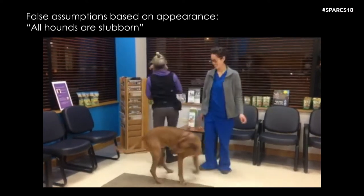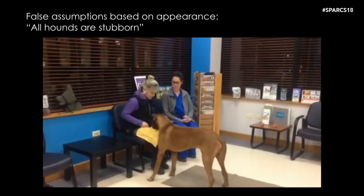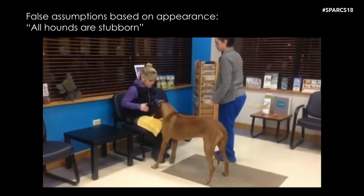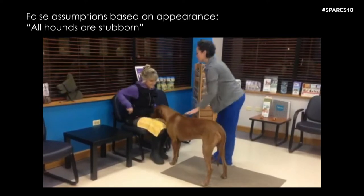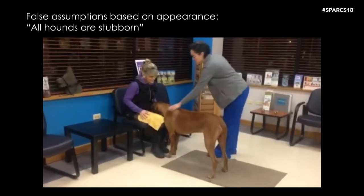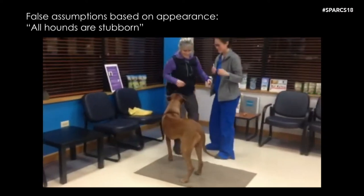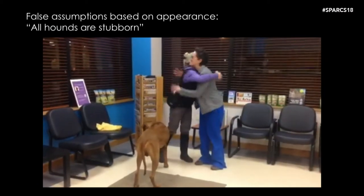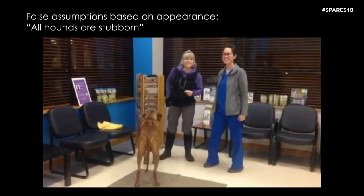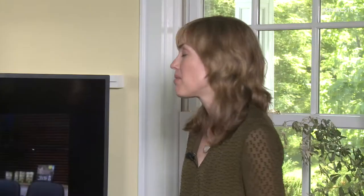Laura starts the training session with a fun behavior, then Santino gets reinforced with a treat for resting his chin on a towel on her lap. The veterinary technician Alex gives him pretend pokes first with a capped syringe, and then gives him an actual injection under his skin — and Santino didn't even flinch. He's been prepared for this interaction and is cooperating in his veterinary care. This is certainly not a stubborn hound — Laura has used her knowledge of learning and behavior modification to help her dog really thrive.